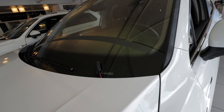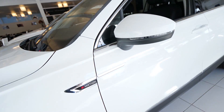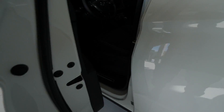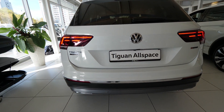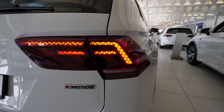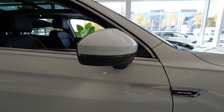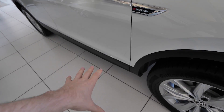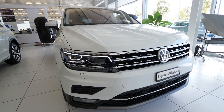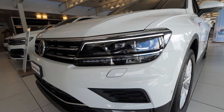The 360-degree cameras let you park very easily and see around the car. Up here there's another camera for lane assist and traffic sign reading. Now I'll open the blinkers to show you — the LED blinkers are very interesting. In the back, on the side mirrors, and also in the front down there you can see the LED blinkers that illuminate the floor.